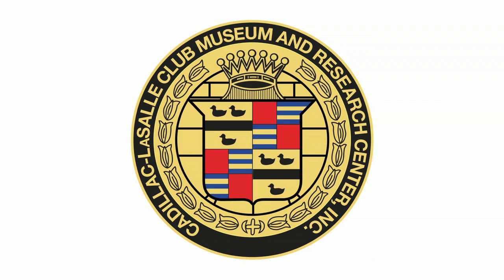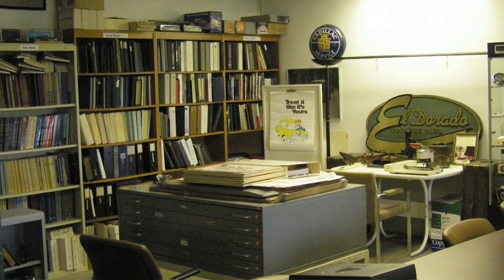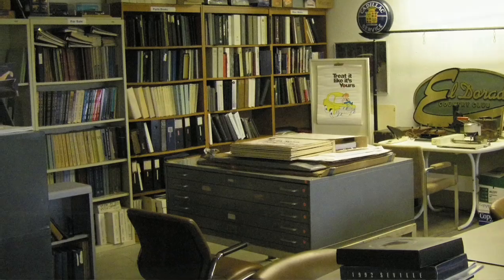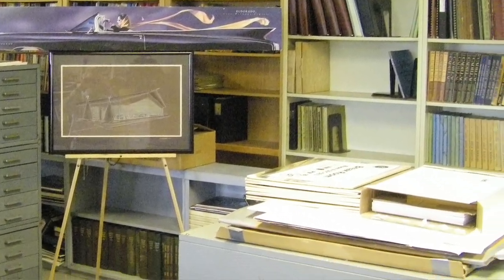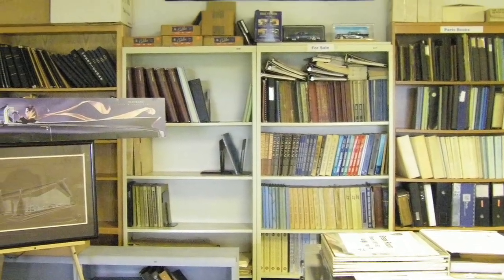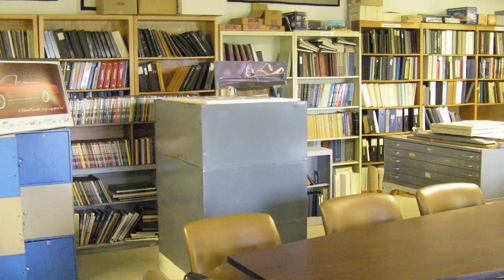The Cadillac LaSalle Club Museum and Research Center was formed in 1995 when several officers and members of the Cadillac LaSalle Club saw the need for a way to maintain Cadillac and LaSalle history and set out to create an organization dedicated to collecting and preserving that history. With an initial stipend from the Cadillac LaSalle Club, a new 501c3 charitable organization was formed to provide for tax-deductible donations of Cadillac and LaSalle literature, automobiles, and other artifacts.